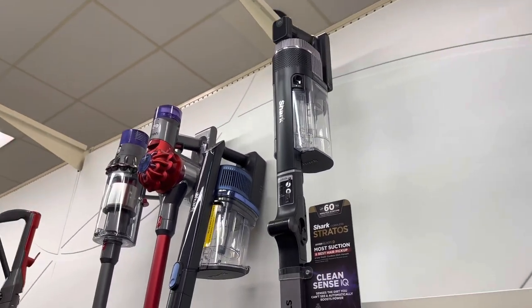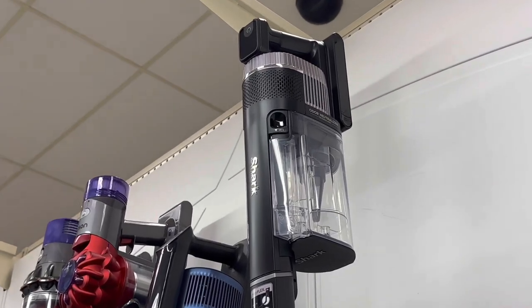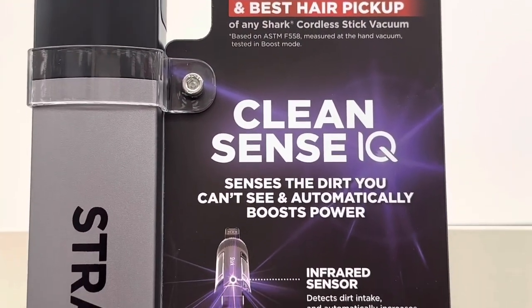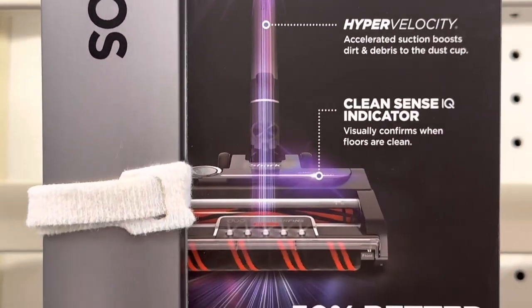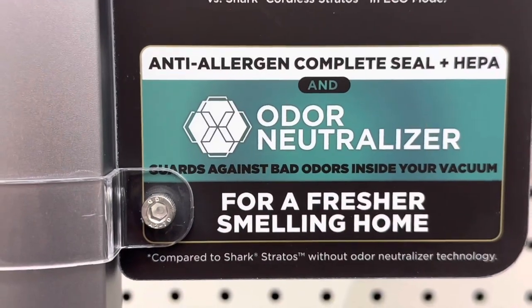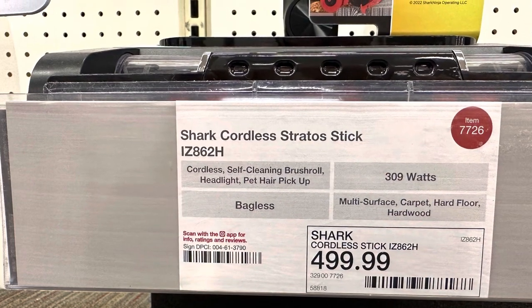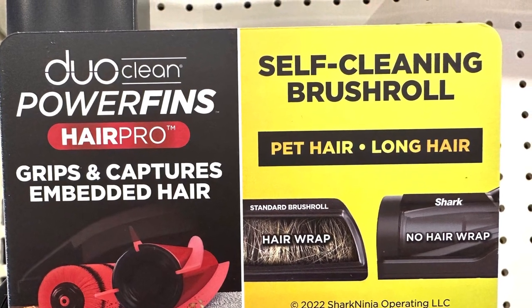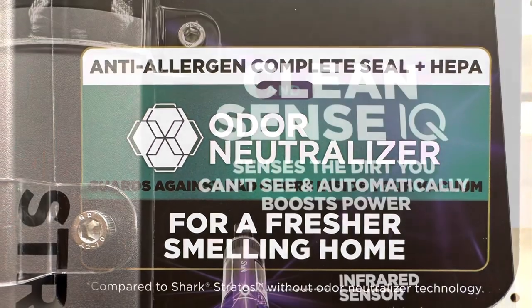A lot of stuff on here you can control electronically and it's a good vacuum. It's not the most well balanced and it is quite heavy — not easy to use on stairs. But for the money I think it's probably one of the best vacuums around currently, certainly towards the top end of the Shark range. I quite like it; I'm just not sure you really need an odor neutralizer — if it smells, clean it. There's something wrong with one of the filters. Here's the Stratos pricing, and you can see how the self-cleaning brush roll works, along with the anti-allergen seal and HEPA filter.